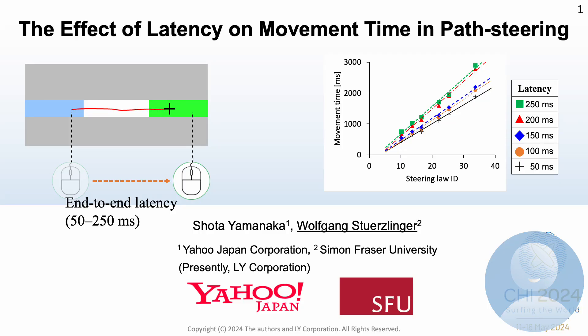Hi, my name is Wolfgang Stoetzlinger from Simon Fraser University, and this work was done with Shoto Yamanaka from LY Corporation, who couldn't be here today. We investigated modifications to the steering law to predict the movement time when the mouse cursor movement is delayed by latency.